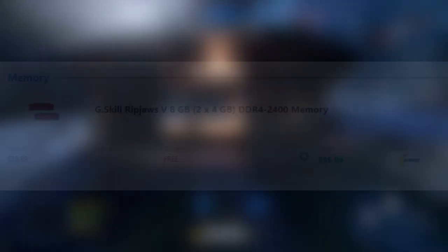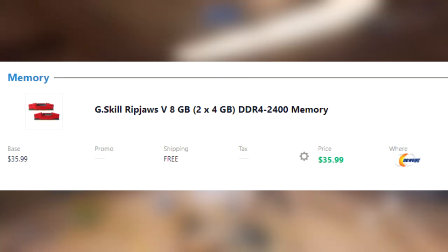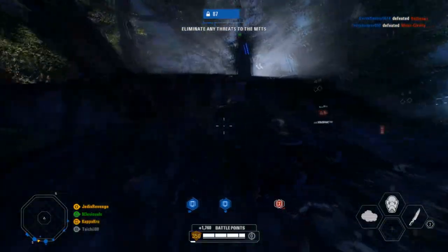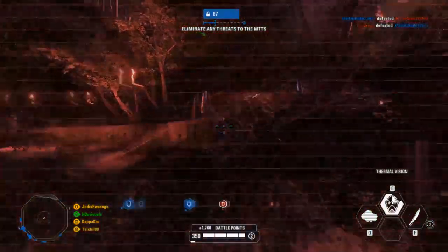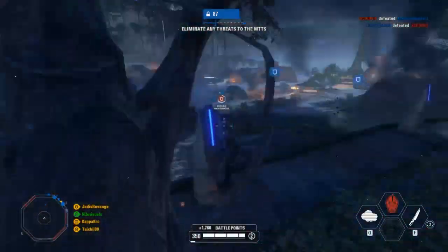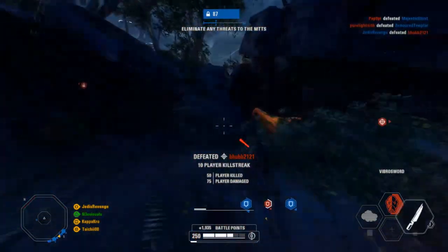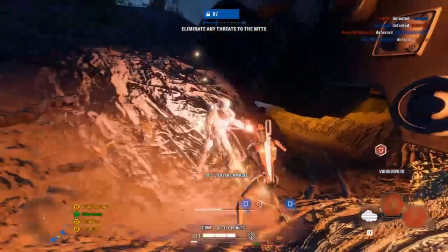Next up for the memory, we're using G.Skill's Ripjaws V 8GB — that's 2x4GB DDR4 2400MHz memory for $36, with free shipping. 8GB is going to be enough, but I highly recommend upgrading in the future, as most games are starting to recommend more than 8GB of RAM. There's nothing wrong with this RAM, but do plan on upgrading later. 2400MHz is pretty fast — not the best speed, but it'll get the job done.